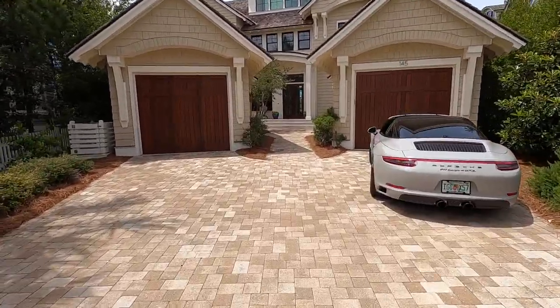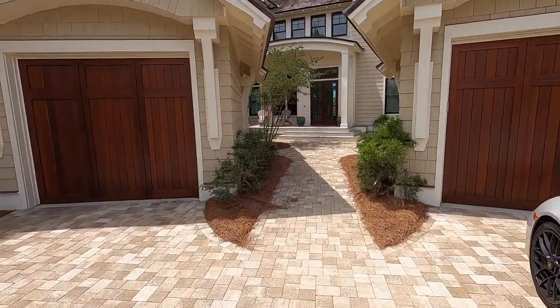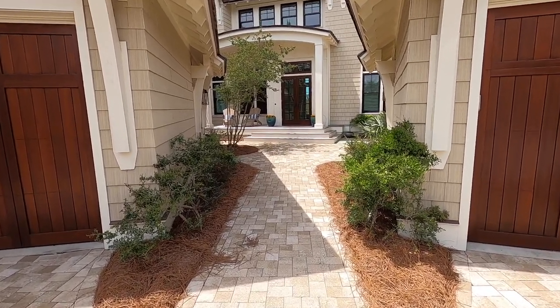Hey there, this is Blake Marar at Scenic Sotheby's International Realty. We've got a great house for you today. This house is at 145 Gulf Bridge Way, situated in the Peninsula in Water Sound.